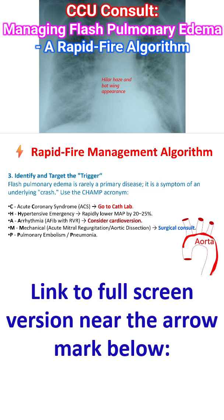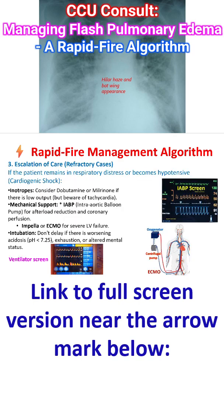Consider underlying pulmonary embolism or pneumonia as well. If the patient remains in respiratory distress or becomes hypotensive — i.e., cardiogenic shock — consider dobutamine or milrinone if there is low output, but beware of tachycardia. Also consider mechanical support.